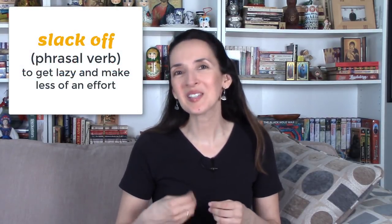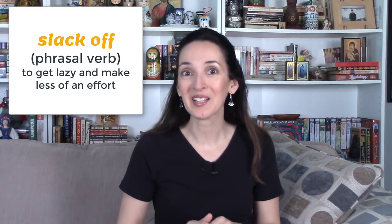Hi, everyone. It's Jennifer, and it's now officially summer vacation for all students. Of course, the older you get, the more teachers expect you not to slack off over the summer. Do you know what slack off means? It means to get a little lazy and make less of an effort.